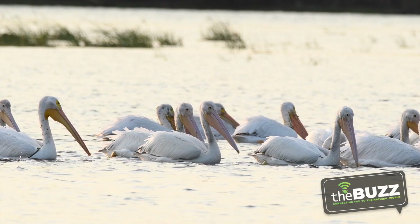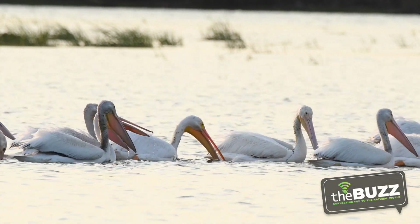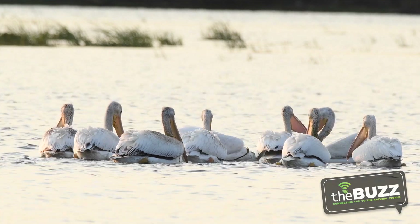Sticking together has its benefits — these pelicans work together to catch food. They eat fish, crayfish, turtles, amphibians, and other aquatic critters. They form a line or make a U-shape to congregate the fish in one area, and then use their bills to scoop up a meal.